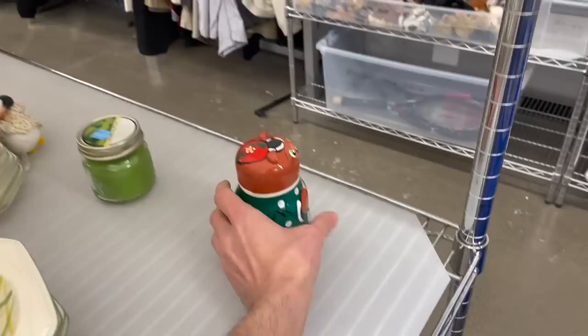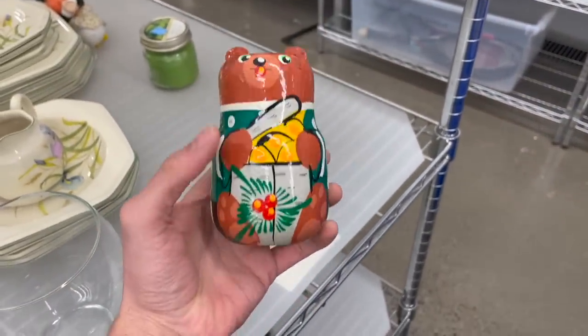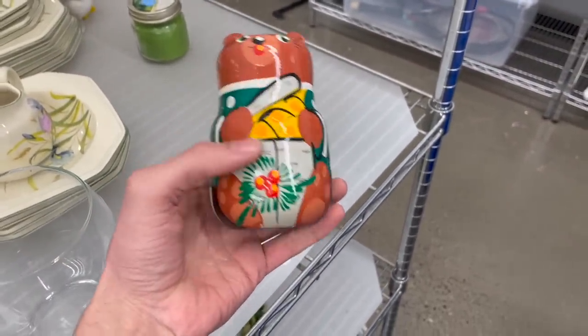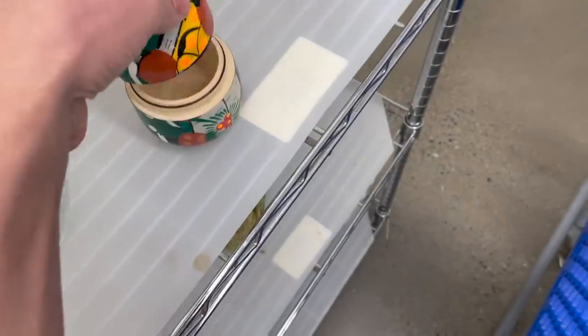Is this a Russian nesting doll? Oh, it is! And it's a bear for $4.99. Let me open it up. Ah, it's empty. I would have got it if it wasn't.